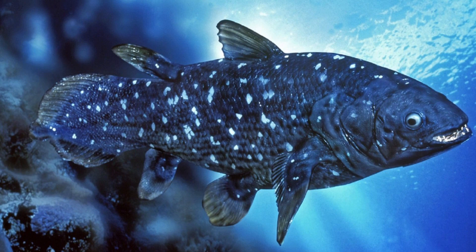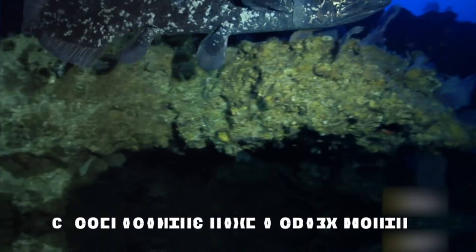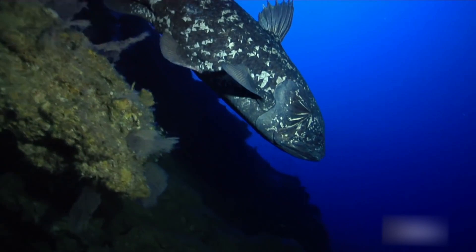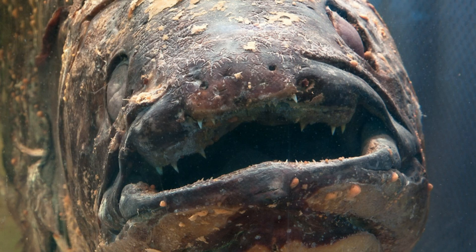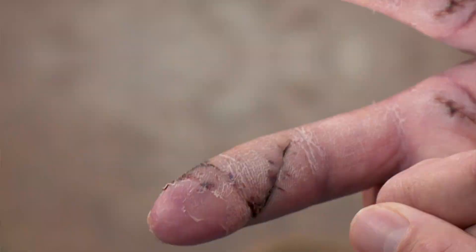Coelacanths have a remarkable mouth. Unlike any other animal presently alive, coelacanths have an intracranial joint behind the eyes that splits the skull in two, enabling the entire snout to swing upward when the fish opens its mouth. The joint allows coelacanths to take disproportionately wide bites, and as biologist Hugo Dutel explains, the joint and its corresponding muscles enhance the overall bite force during the capture of prey.